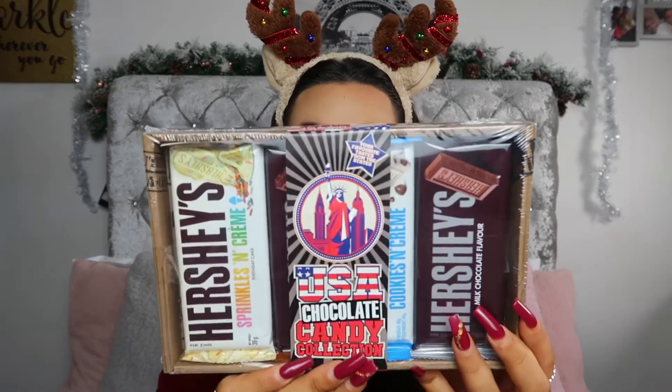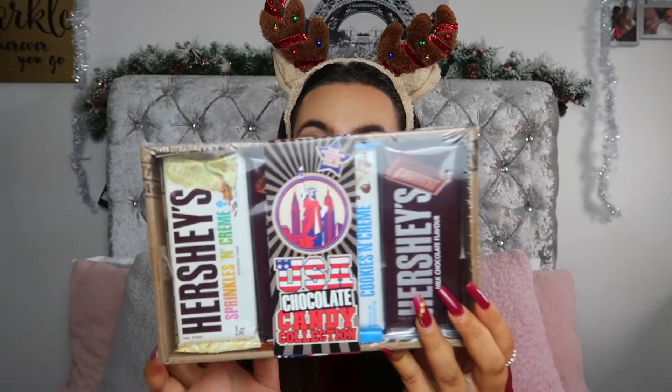Primark this year have started selling American candy in their little Christmas pop-up shop, so I picked this up. It's four bars of Hershey's chocolate and this is £4 — so each bar is a pound. You've got sprinkles and cream, a normal one, cookies and cream, and then another normal one. For £4 you can't go wrong — it's quite bulky so it'd be good for the stocking. And if you know anyone that likes American candy or just likes chocolate, it's something a little bit different.